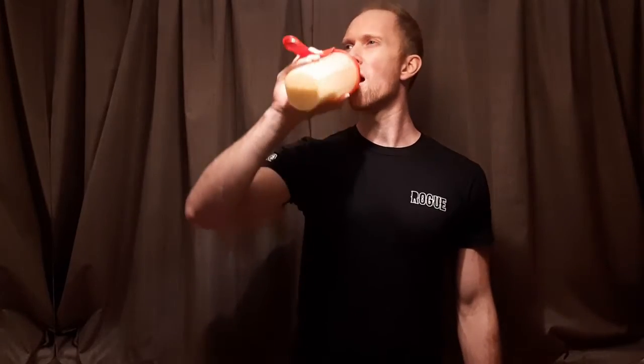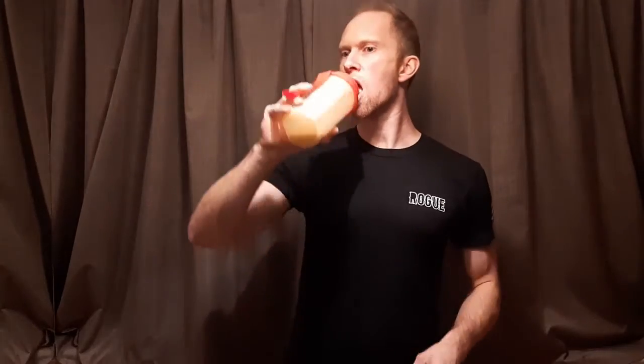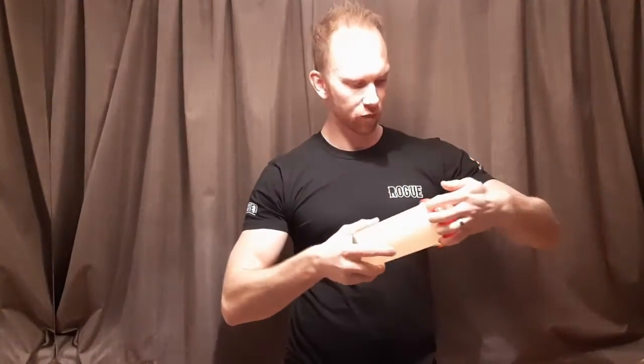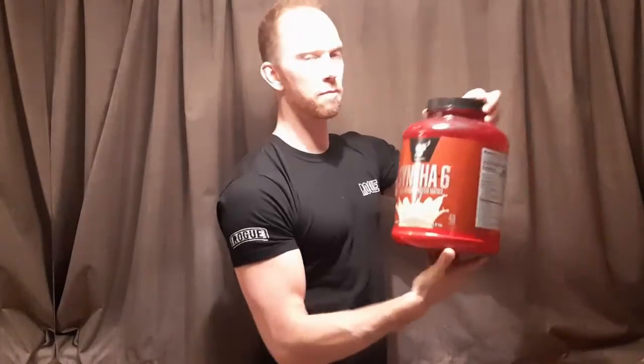Here we go. Oh — there is a god. That tastes like banana! Oh my god, that actually tastes like banana. Oh yes! BSN, do it again — congrats. So BSN Syntha-6 banana protein powder is the best tasting banana protein powder ever made.